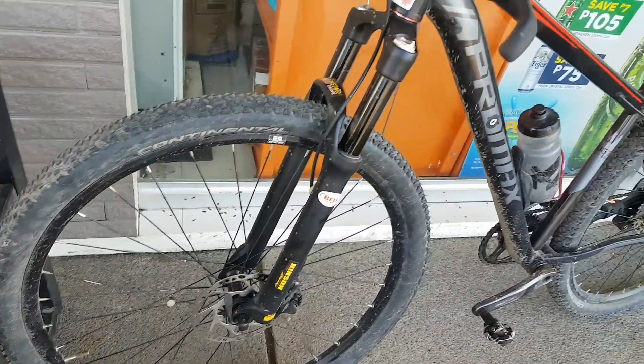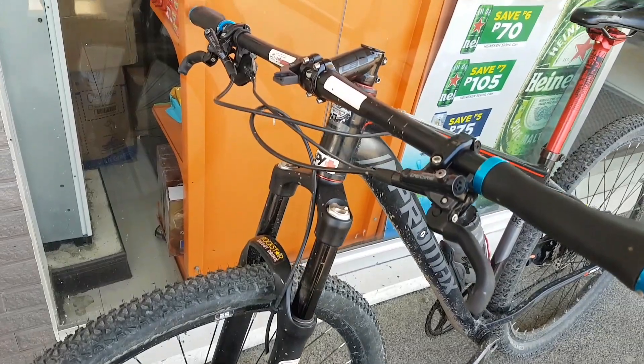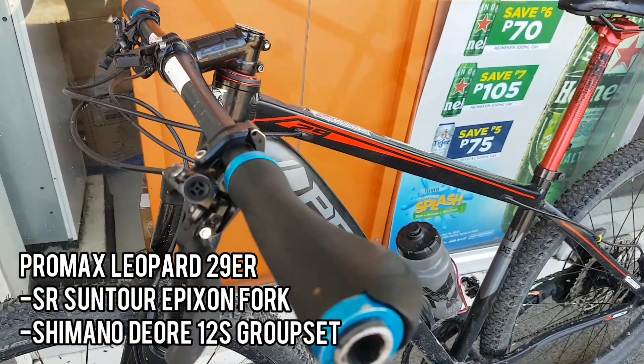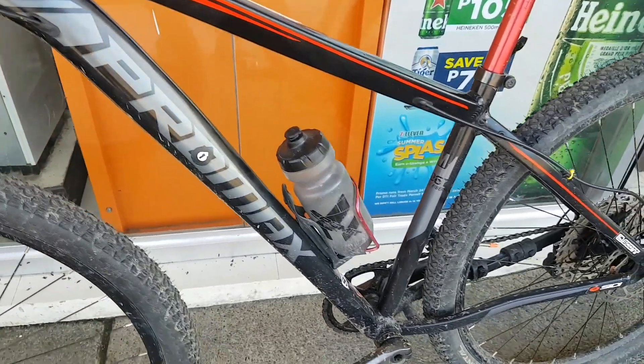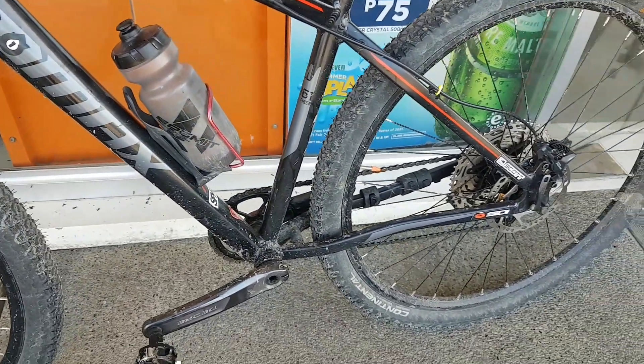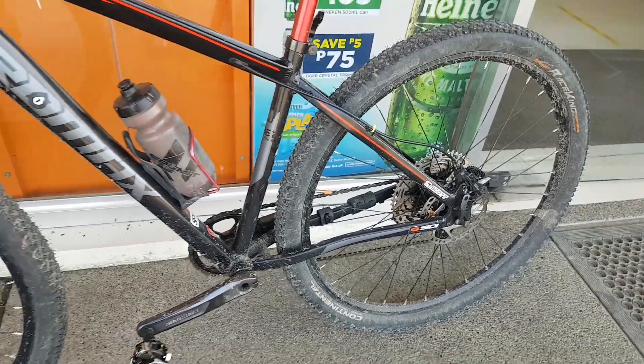And here goes the mambudol bike ni Kuya Arek o ni Kuya Frederick. This is actually a Pro Max frame — 29er pala, and it is equipped with Deore 12S. Diba, angas no?